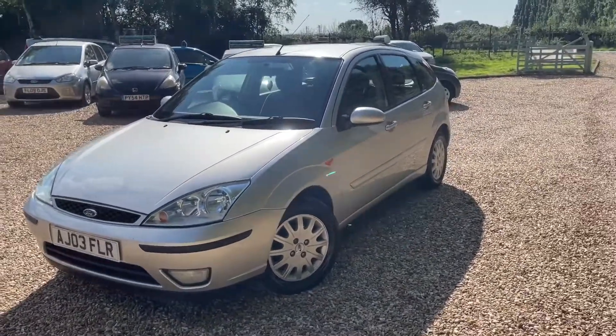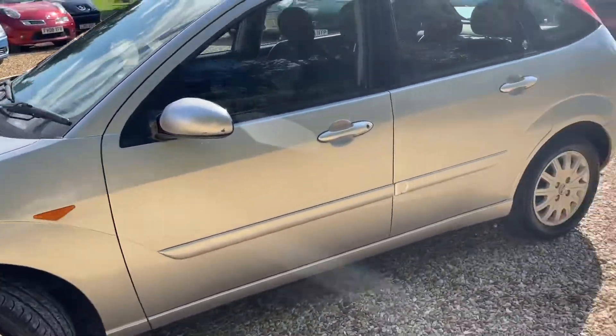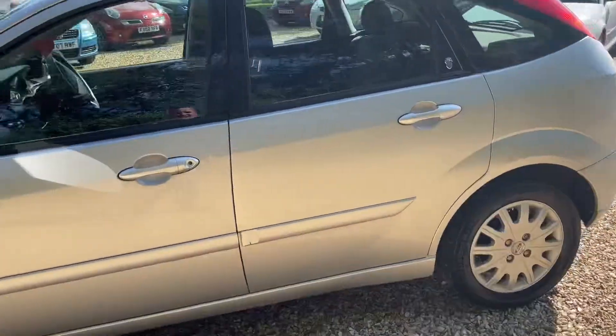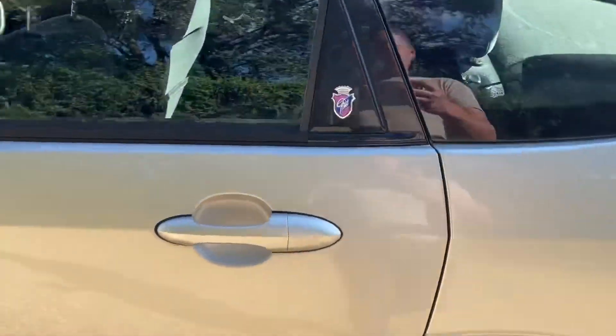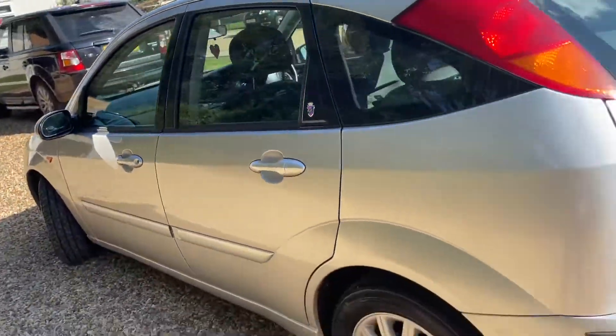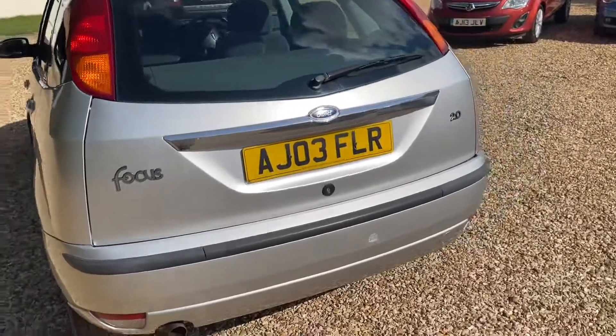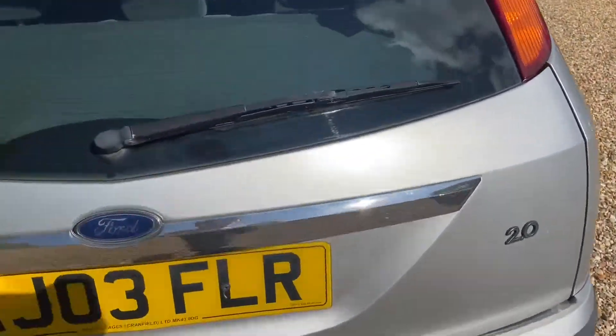It's in absolutely lovely condition, as you can see. It's top of the range, and look at that — it's a really nice car. It's a really nice family car, two litre, so you've got some power with it.